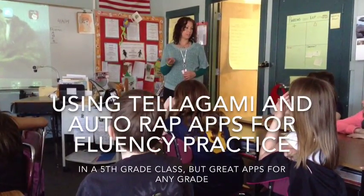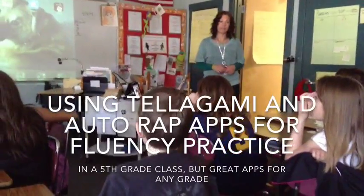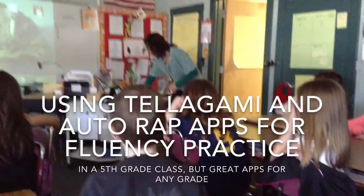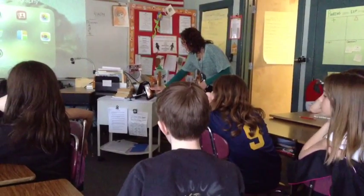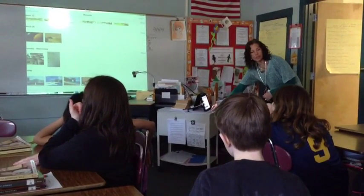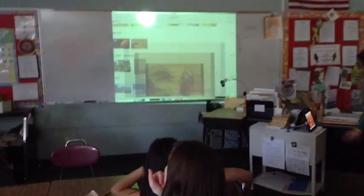Today I'm going to show you two apps that you can use to help with your fluency. They're called Telegami and Autowrap. I'm going to show you Telegami first. I'm actually going to go into my photos, where you can save your Telegami to. I'm going to show you a couple of examples that I had done, and then I'll show you a couple of examples from the kindergartners this morning. It's really cute.